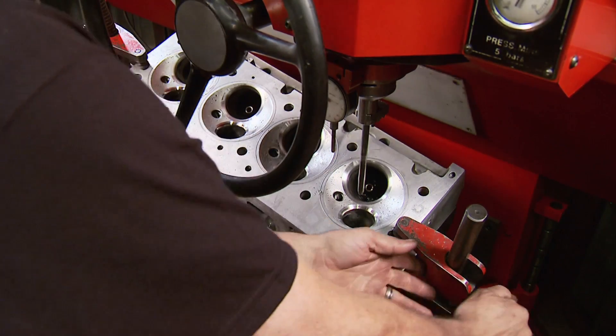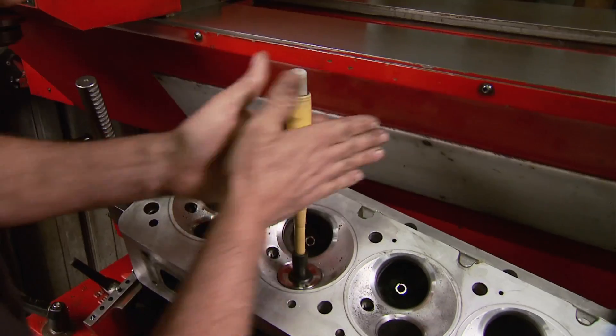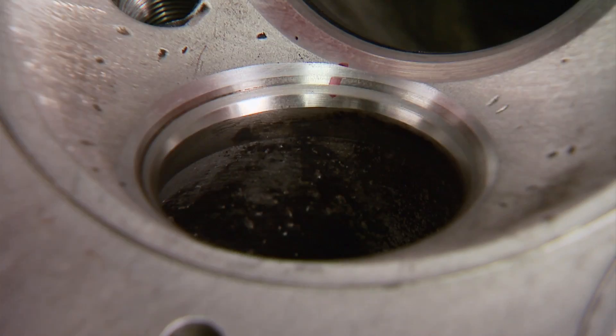After all of the machining is finished, Chris checks the seat contact by lapping the custom Manley valves to the seats using fine lapping compound. That wraps up the heads, and now it's back to Kazi's to pick up the block and crank and hit the road.